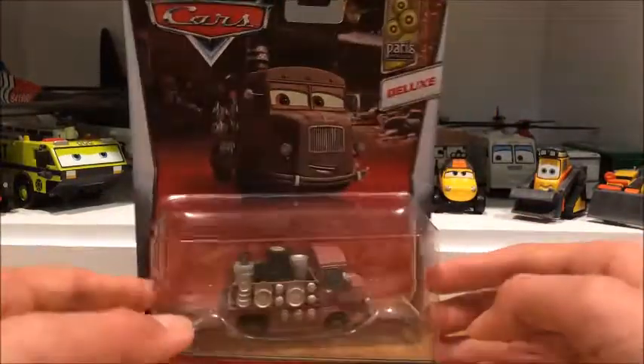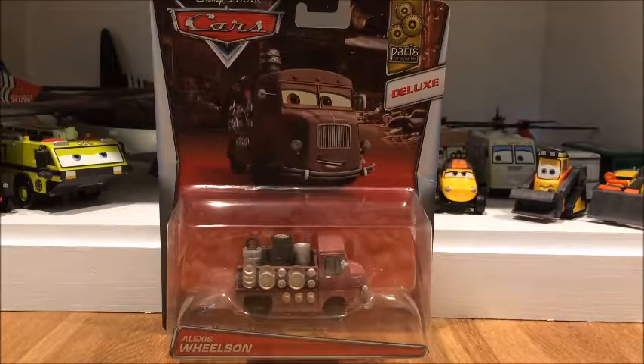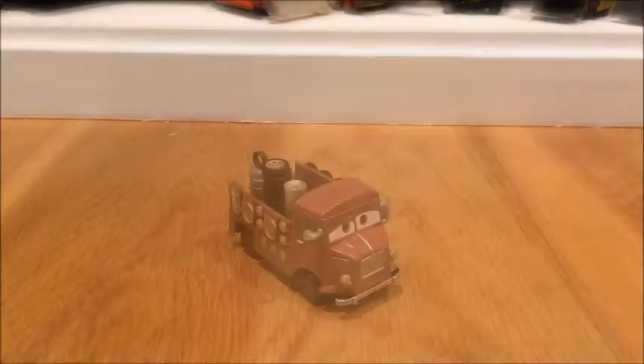Before we get into the review of Alexis Wilson, I would like to say that in my opinion, Alexis is not a deluxe, because he's just not. I'll explain more when I get him out of the packaging, but from the size he is in the deluxe packaging right now, you can see he does not look like a deluxe. Now let's open this guy up and I'll be back with him very shortly.